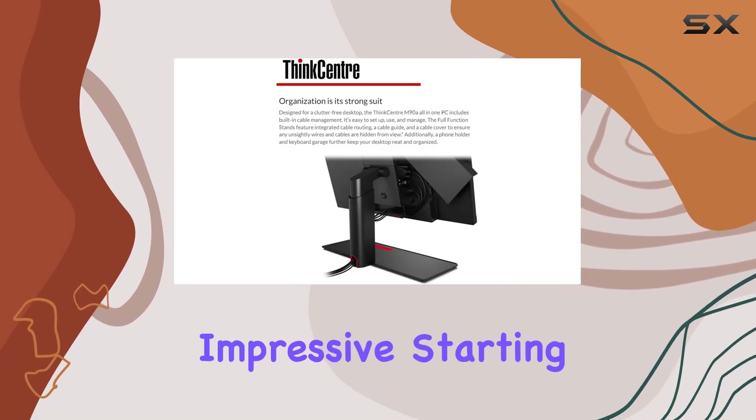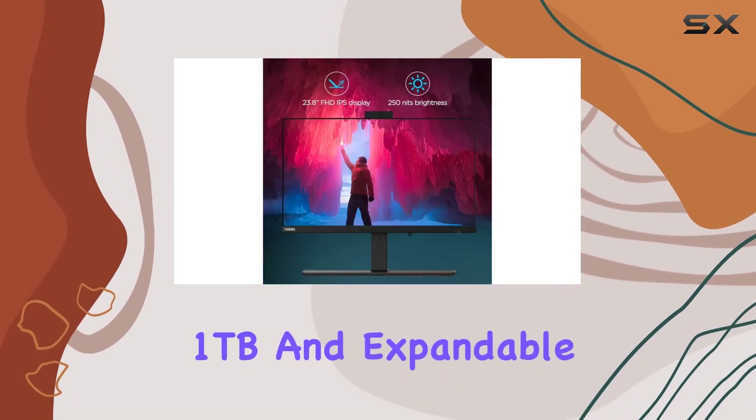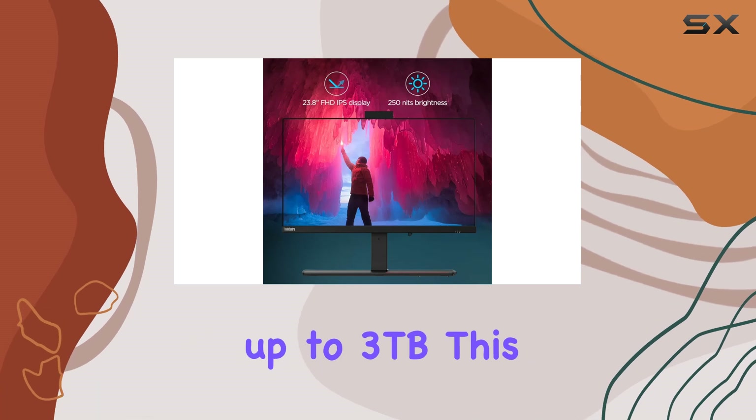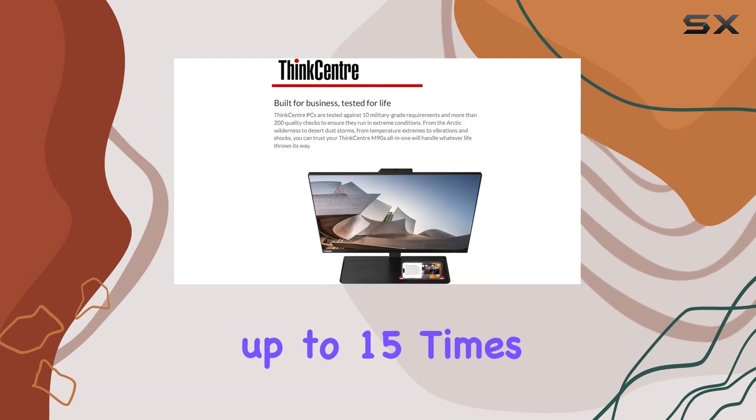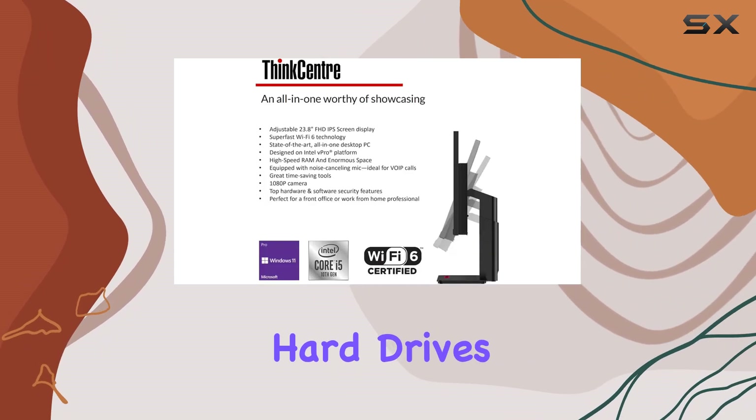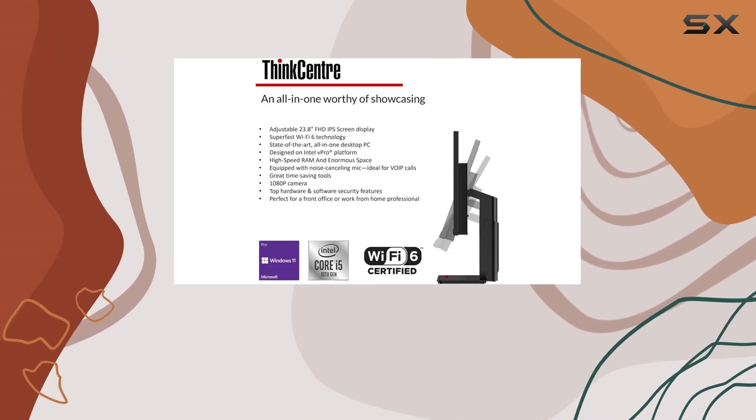Storage is equally impressive, starting at a blazing fast one terabyte and expandable up to three terabytes. This solid state drive setup delivers speeds up to 15 times faster than traditional hard drives, ensuring quick boot times and fast access to files and applications.